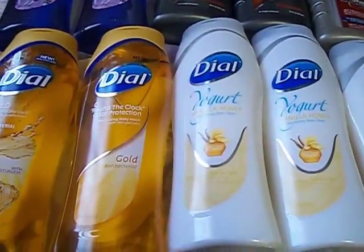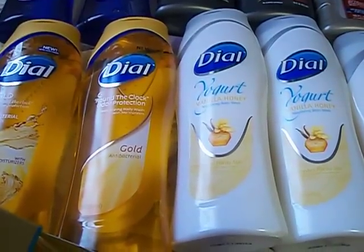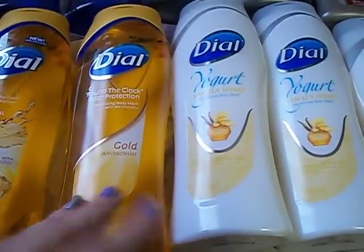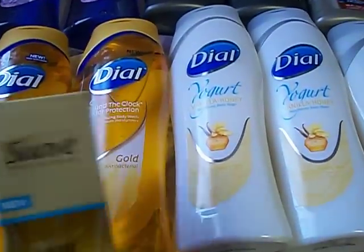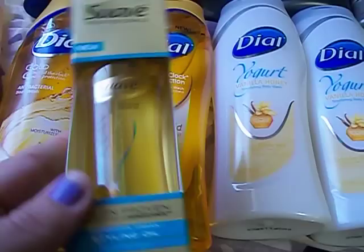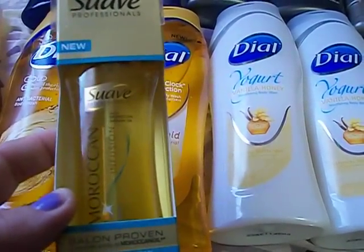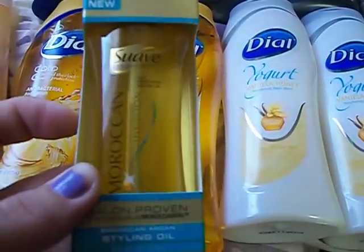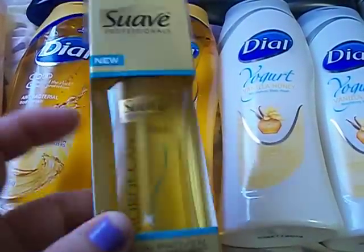I had a coupon sent to my email for $10 off a $40 purchase, so I wanted to bump my total up because it wasn't quite $40. I also had the $10 Extra Care Bucks from the previous transaction that I wanted to use. I had a coupon for a free Suave Professionals product up to $7.50. I got the Moroccan Infusion, which was $7.79, and the coupon took $7.50 off — so I paid $0.29 for that.